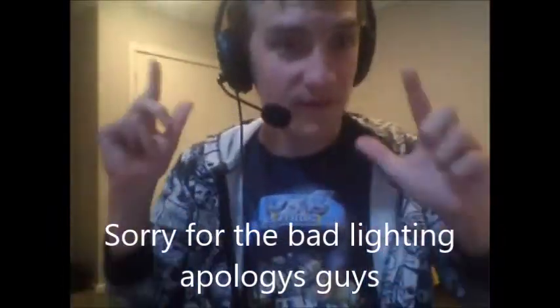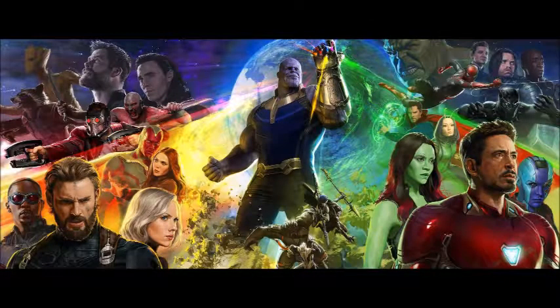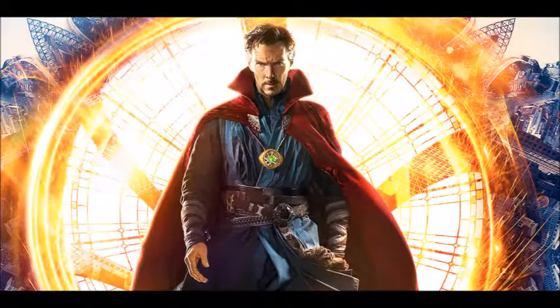Today's video, I'll be reviewing the new Avengers Infinity War trailer. The first thing I want to talk about is some of the Marvel heroes that are in this trailer. We see Black Panther, Doctor Strange, and Spider-Man in his new Spidey suit that he got in Spider-Man Homecoming.